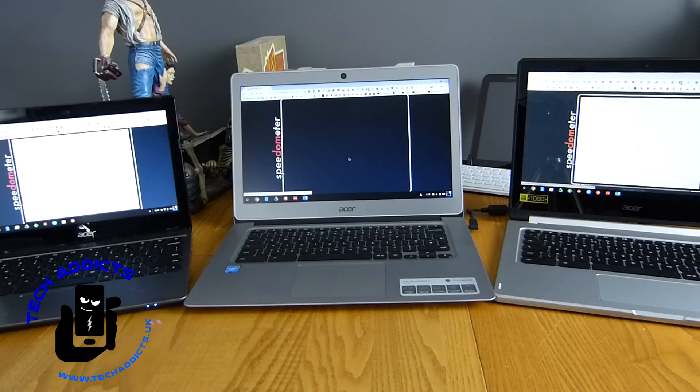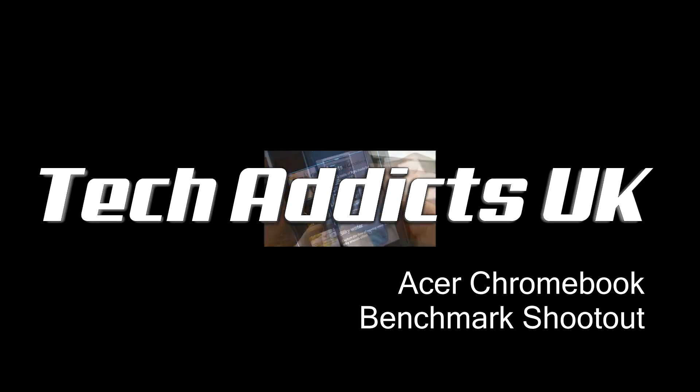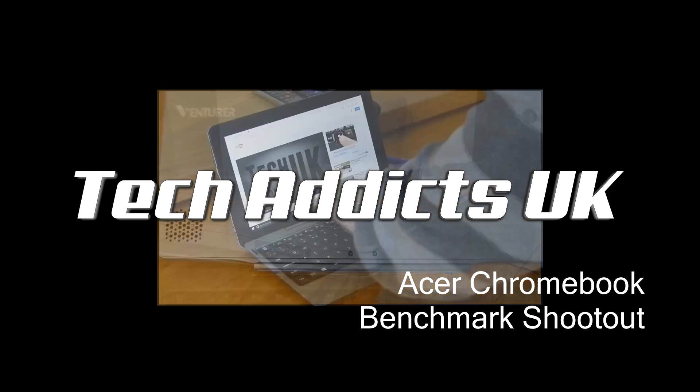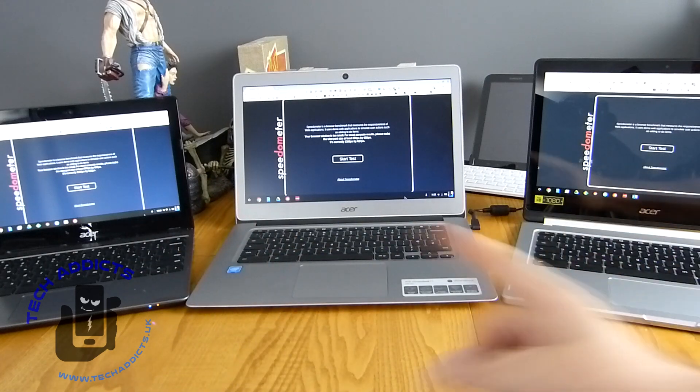It's a Chromebook benchmark shootout. We're going to have a go at a Chromebook shootout — we have three Chromebooks here.